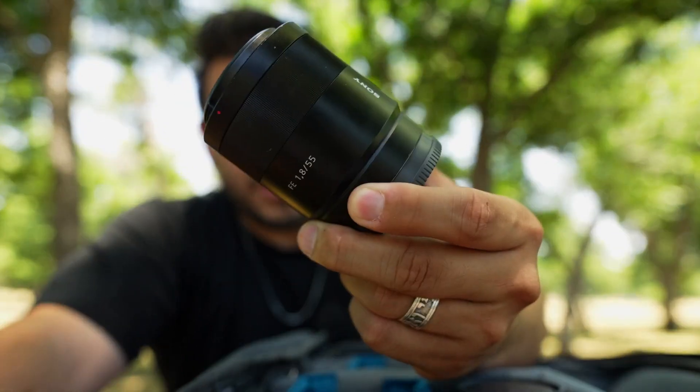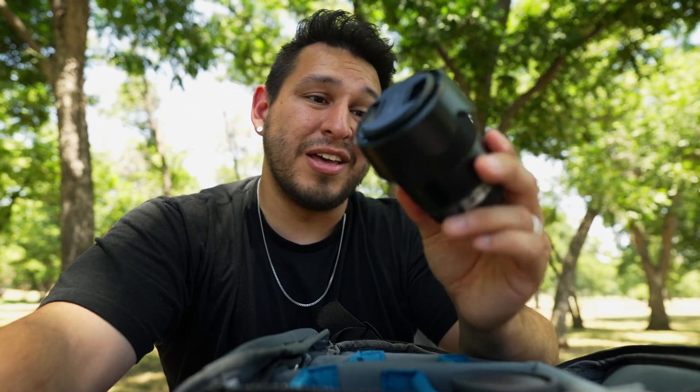With the exception of the 55 Zeiss — this lens is freaking old comparatively speaking — the 35 1.8 is not that old and it is actually amazing. And then I've got this 85 that's amazing. Whenever I pair these three lenses with either my FX3 or my A7 III, I've got everything I need.